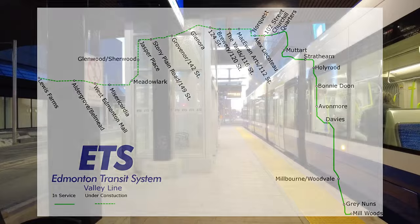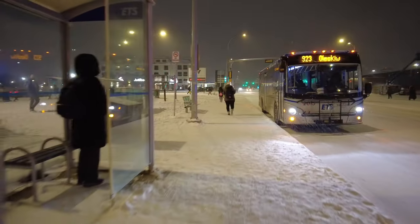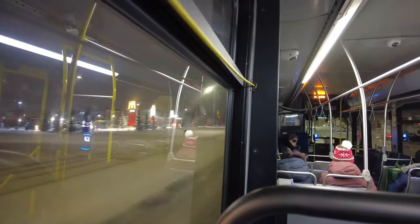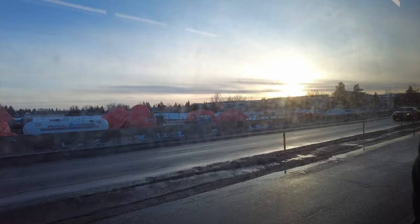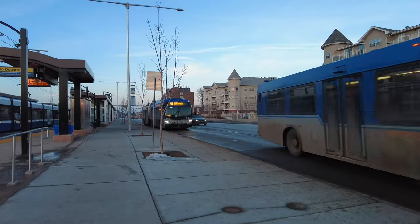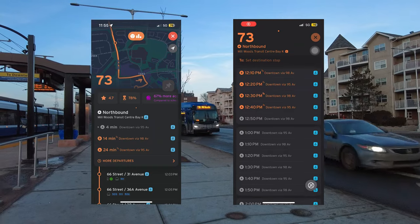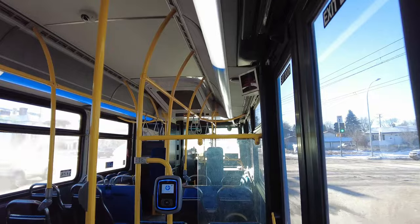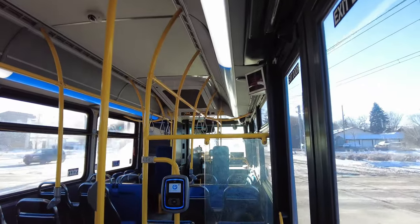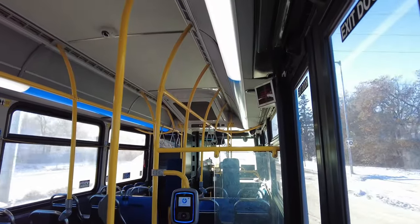It is a 13-kilometer stretch from Millwoods to Downtown at 102nd Street. While phase two, called the Valley Line West, is still being constructed to expand all the way from Downtown to Lewis Farms, hoping to open in 2027. Prior to the opening of the line, two express bus routes were operated at high frequency as a way of getting citizens familiarized with the routes that the train will pass through. This is a great way of introducing and soft launching new services to attract more transit riders, and I've talked about this in a past video.